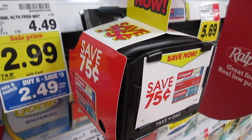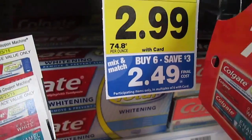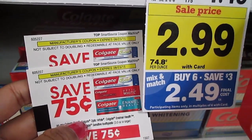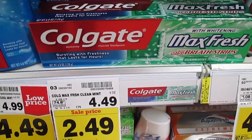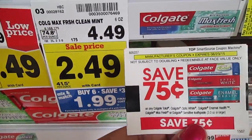Colgate toothpaste — there's a blinking machine coupon for $0.75 off. Pair that with the Colgate on sale for $2.49, Buy 6 Save 3 — this coupon will take off $0.75. Lots of options for this deal. The Colgate Max Fresh is $1.99; use the $0.75 off coupon and you'll pay $1.24.